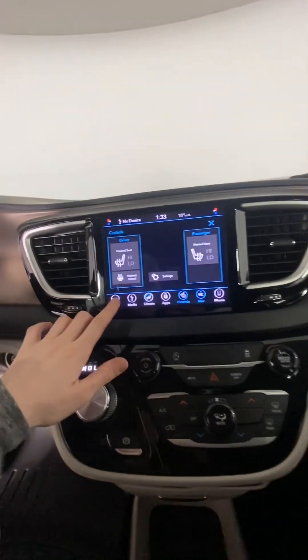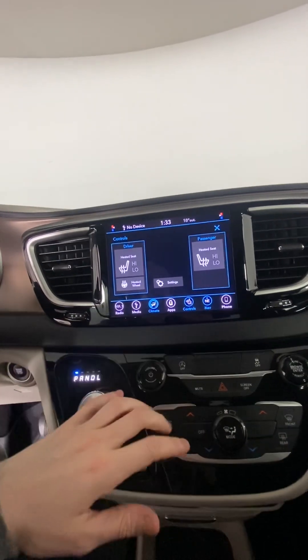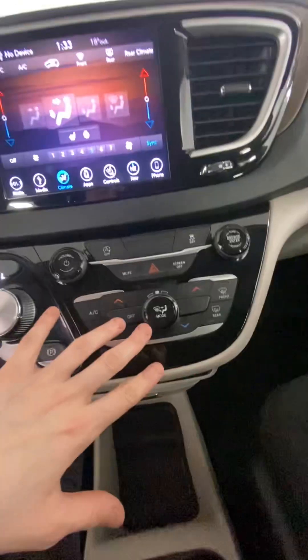These two front seats are heated. You can access their controls here as well as the steering wheel controls. And then the rest of the climate can be accessed there or right down here.